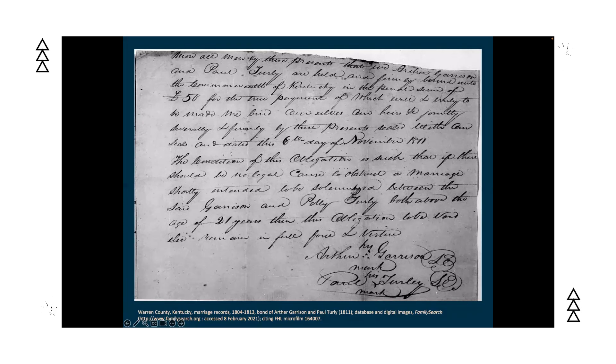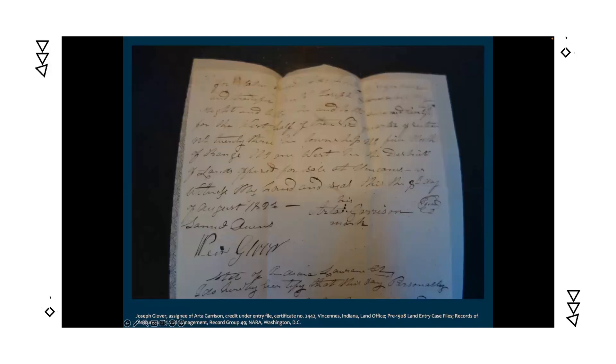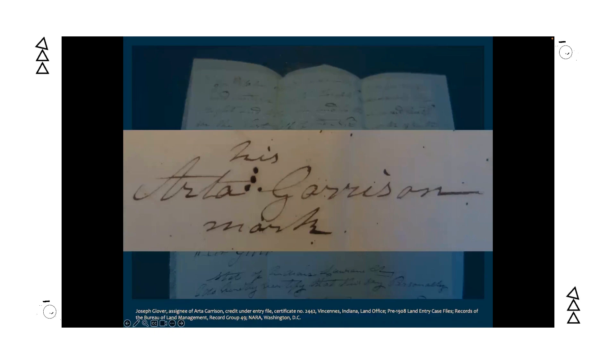The date for this bond and the subsequent marriage in 1811 fit well with Green and Melinda's dates of birth. But could we say that Arthur Garrison of Kentucky is the same person as Arda Garrison of Indiana and Illinois? Looking at the bond, Arthur made his mark with a distinctive pattern of dots in an L-shape. While deed records for Arda in Indiana and Illinois showed him using a mark rather than a signature, the clerks there were just recording a standard X — not copying any distinctive mark. I needed to find an original document to compare.